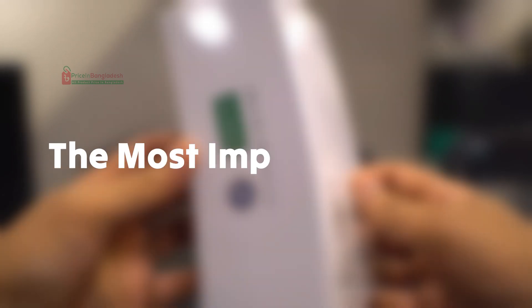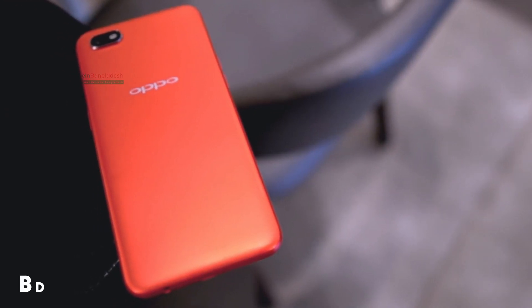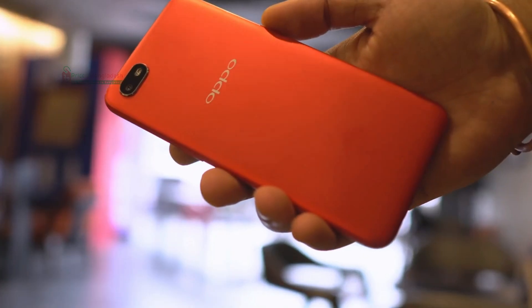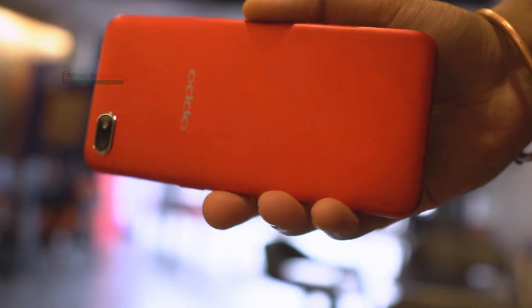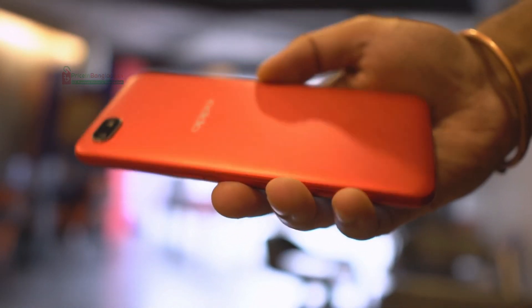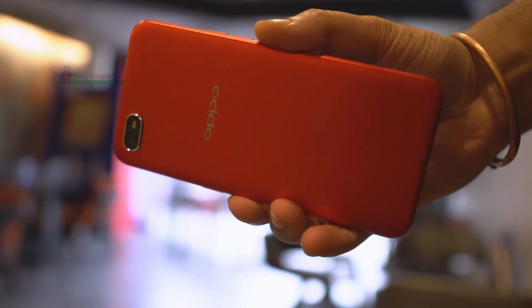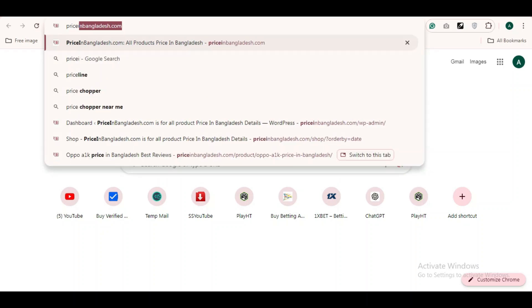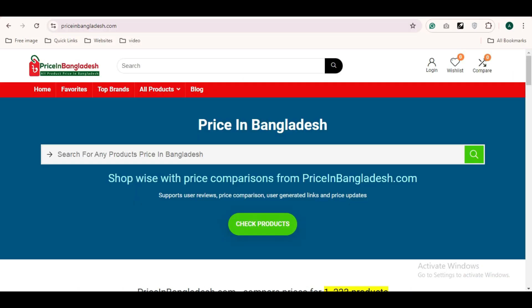And now, the most important part — the price. As of now, the Oppo A1k is priced at around BDT 9,990 in Bangladesh, making it a solid option in the budget segment. For the latest updates on prices and where to buy, be sure to check out priceinbangladesh.com. If you're interested in learning more about the Oppo A1k, make sure to visit priceinbangladesh.com and read the detailed blog on this phone.